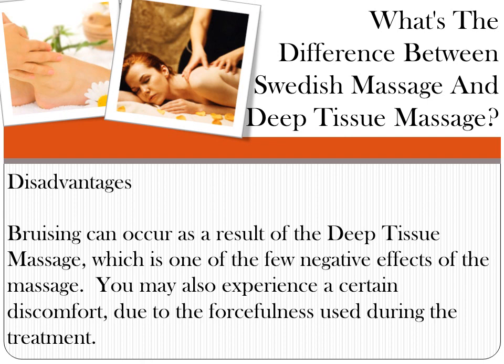Disadvantages: bruising can occur as a result of deep tissue massage, which is one of the few negative effects of this massage type. You may also experience a certain discomfort due to the forcefulness used during the treatment.